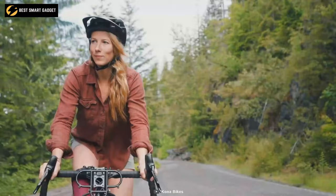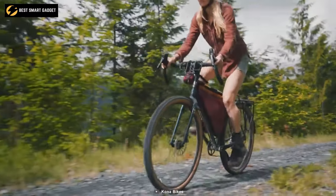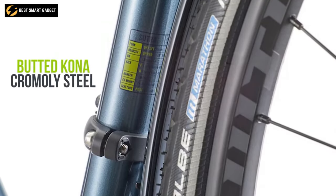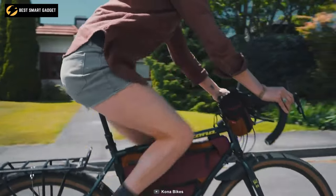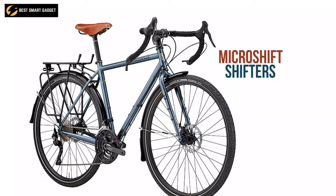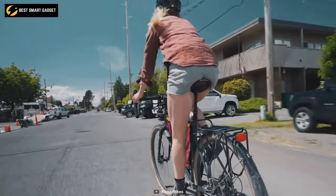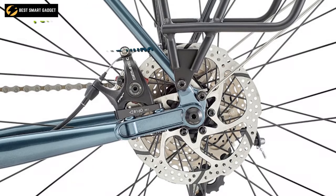Meet the Kona Sutra SE 2022, a classic steel bike capable of transporting you across states or countries with comfort and ease. It is crafted of strong and lightweight butted Kona chromoly steel as well as chromoly disc-routing steel forks, so it can take you through infinite terrains all over the world. Its MicroShift shifters in association with TRP Spyre C flat-mount brakes assure complete control on all terrains, while the Shimano Deore crankset eliminates strain on your knees.